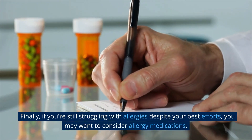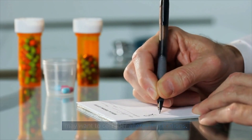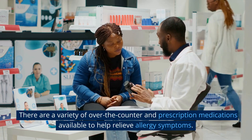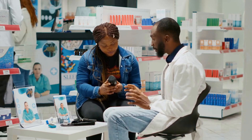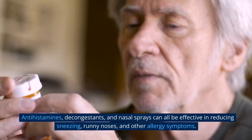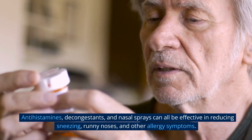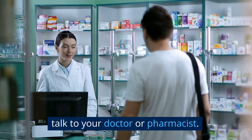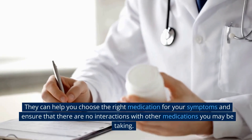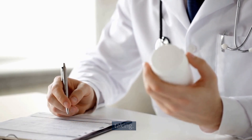Consider allergy medications. Finally, if you're still struggling with allergies despite your best efforts, you may want to consider allergy medications. There are a variety of over-the-counter and prescription medications available to help relieve allergy symptoms. Antihistamines, decongestants, and nasal sprays can all be effective in reducing sneezing, runny noses, and other allergy symptoms. Before starting any medication, it's important to talk to your doctor or pharmacist. They can help you choose the right medication for your symptoms and ensure that there are no interactions with other medications you may be taking.